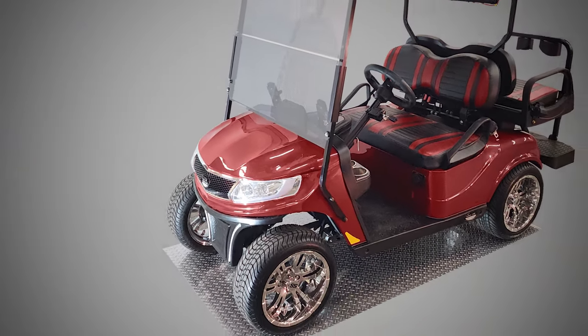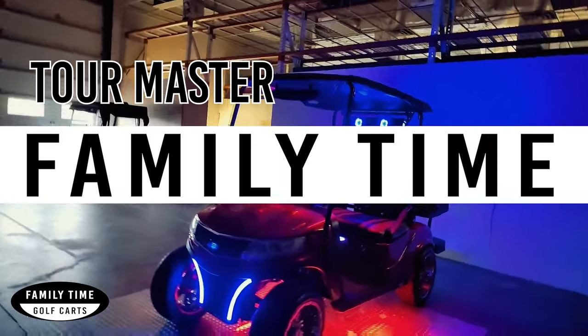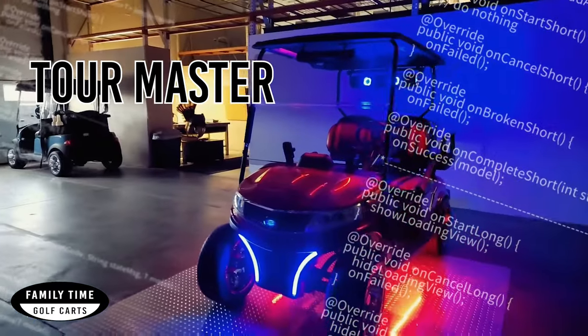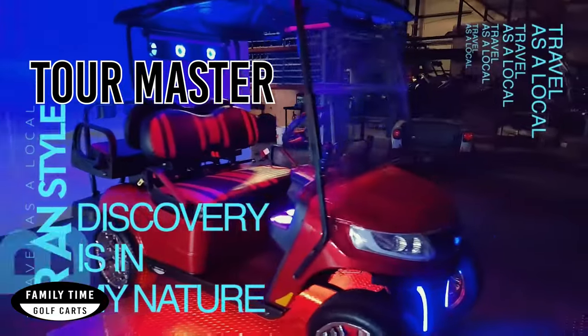Introducing the Tourmaster Street Legal Electric Golf Cart from Family Time Golf Carts. With a top speed of 20 miles per hour, you can cruise around your neighborhood in style, while saving money on gas and reducing your carbon footprint.